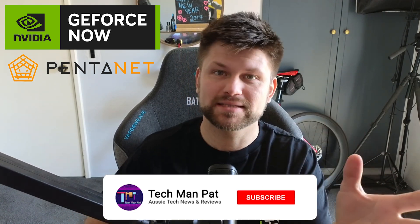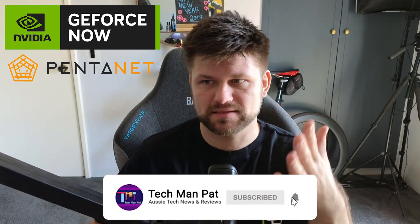Hello friends, Techman Pat here. Today we're talking about GeForce Now from Pentanet. Australia has the ability to play streamed online games, and Pentanet, being an ISP, has pretty much the permission to do this. They have a server in Perth and a server in Sydney because, as you can imagine, any time you want to play online games the worst thing is latency — you need to be very close to a server.